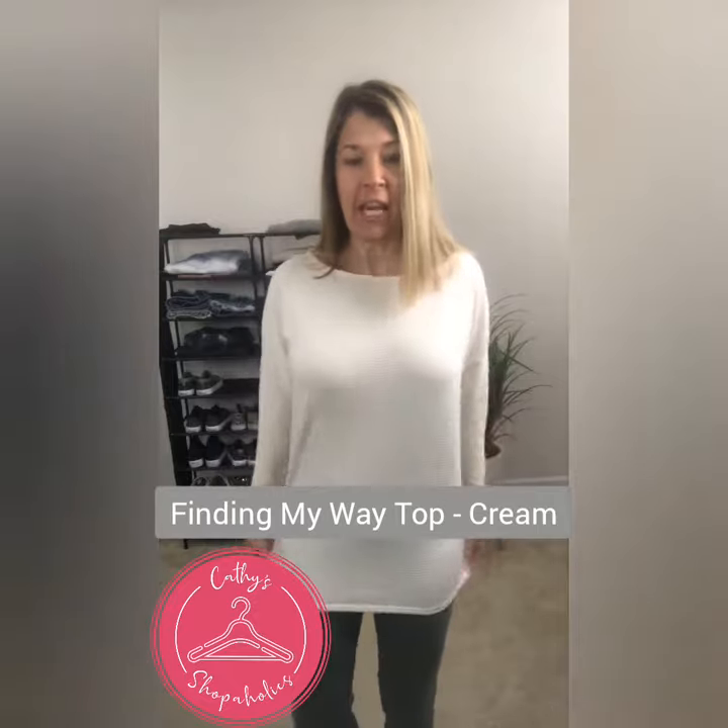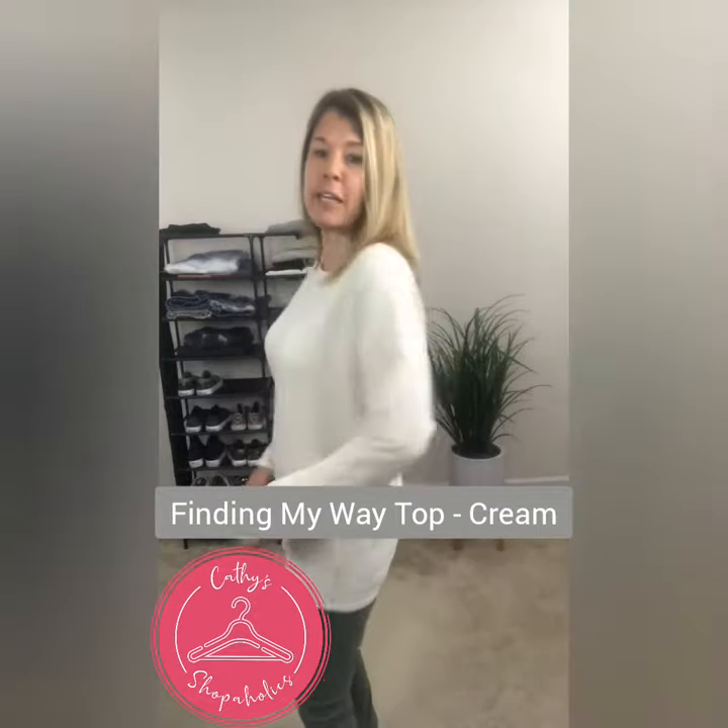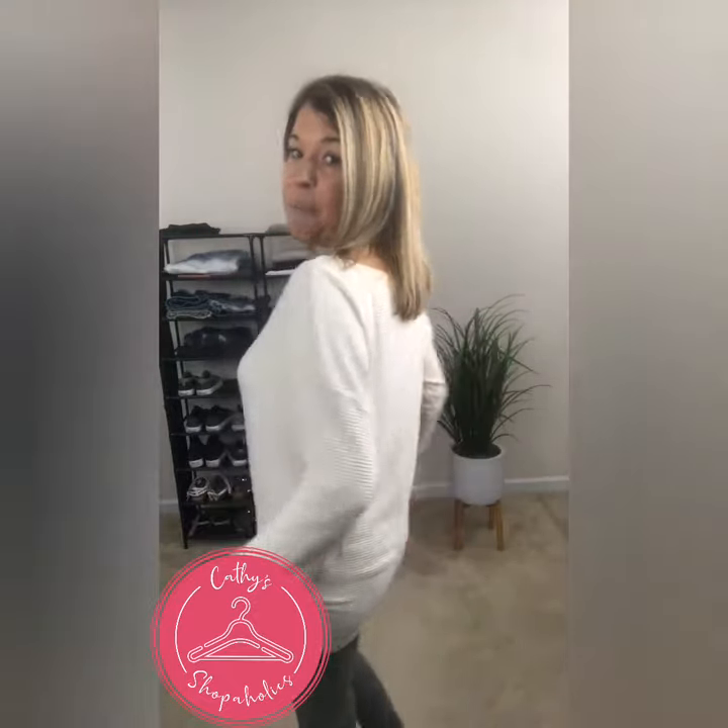Hey guys, this is the Finding My Way top in cream. This is a longer, tunic length, so if you wanted to do leggings your backside will be covered. If you want to do a front tuck you can do that, if you want to knot it on the side you can do that too.